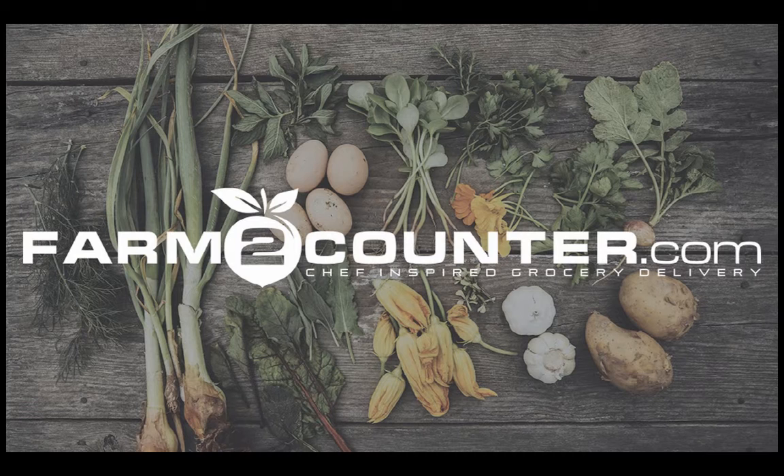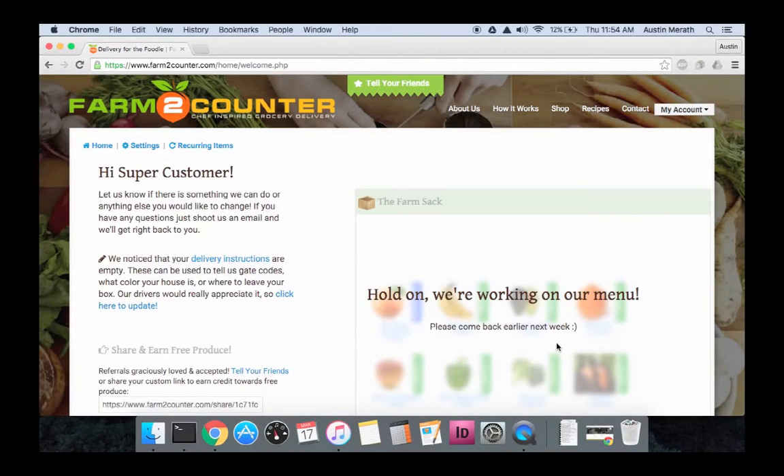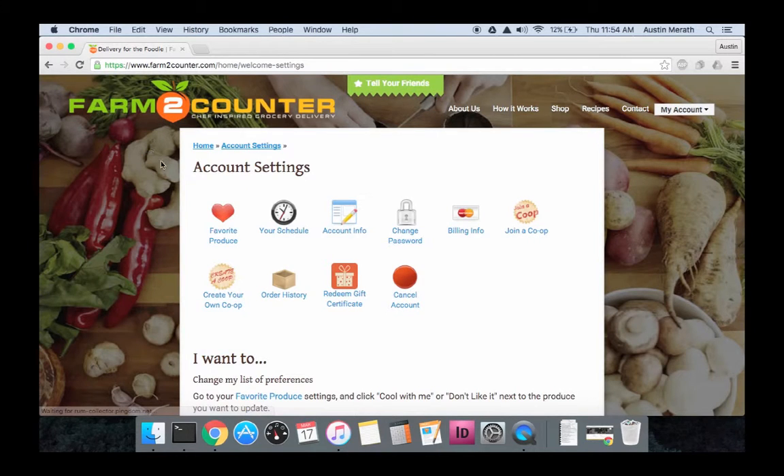To see if there's a co-op near you, just do the following. From the home page, all you have to do is go to settings, and then click on join a co-op.